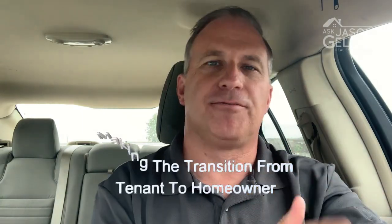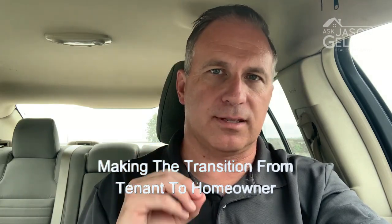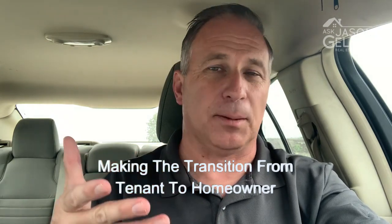Hey everyone, in this episode I want to talk to you about making the transition from tenant to homeowner. I put together six tips I'd like to share with you. The first one is to save as much as you can.